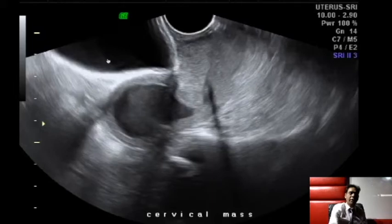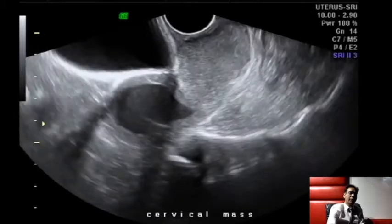Here we have a bladder, a uterus, and something else. This is a fluid collection — it has internal echoes. Internal echoes means it can be hematometra or pyometra, with hematometra being more common. Looking further, we can see that this fluid is tapering and ending here.